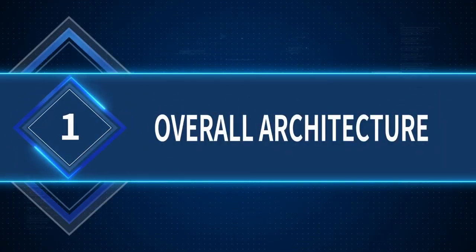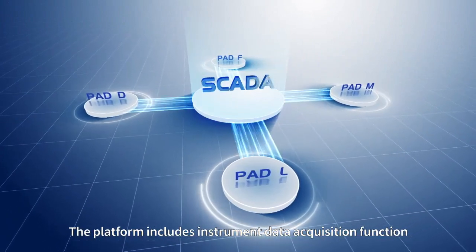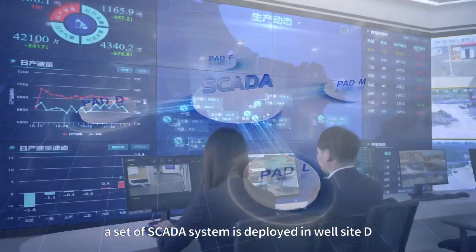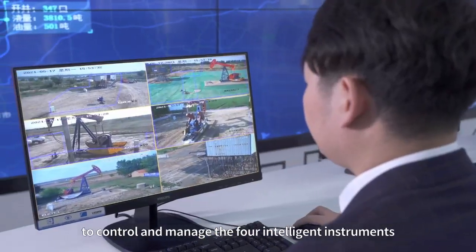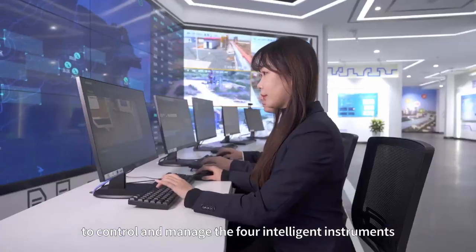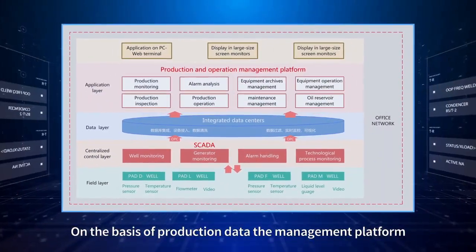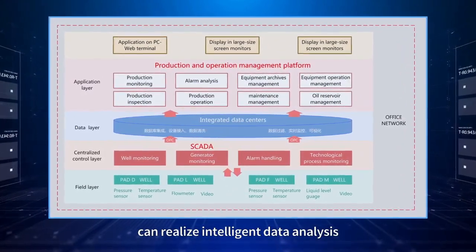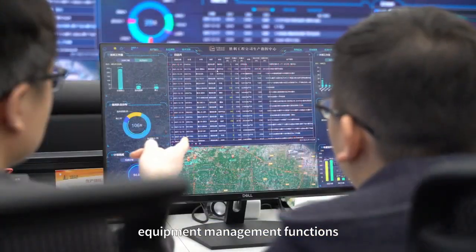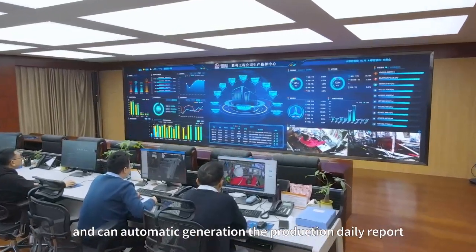Overall Architecture: The platform includes an instrument data acquisition function. A set of data systems is deployed in well site D to control and manage the four intelligent instruments in a unified manner. On the basis of production data, the management platform can realize intelligent data analysis, production inspection, and equipment management functions, and can automatically generate the production daily report.